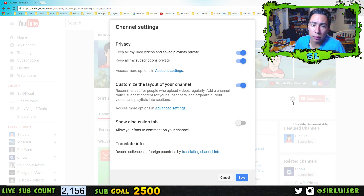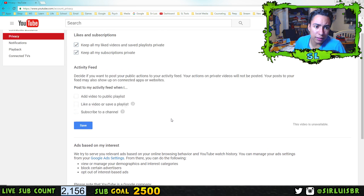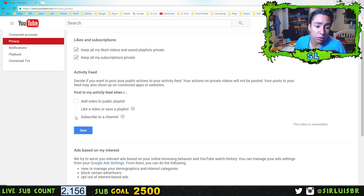This is really important, especially if you're growing as a YouTuber — you might not want others to know who you subscribe to, what videos you've liked, or the history of videos you've watched. Just to make sure, go to your account settings under Privacy and you should see the two checkboxes for 'Keep all my liked videos and saved playlists private' and 'Keep all my subscriptions private.'